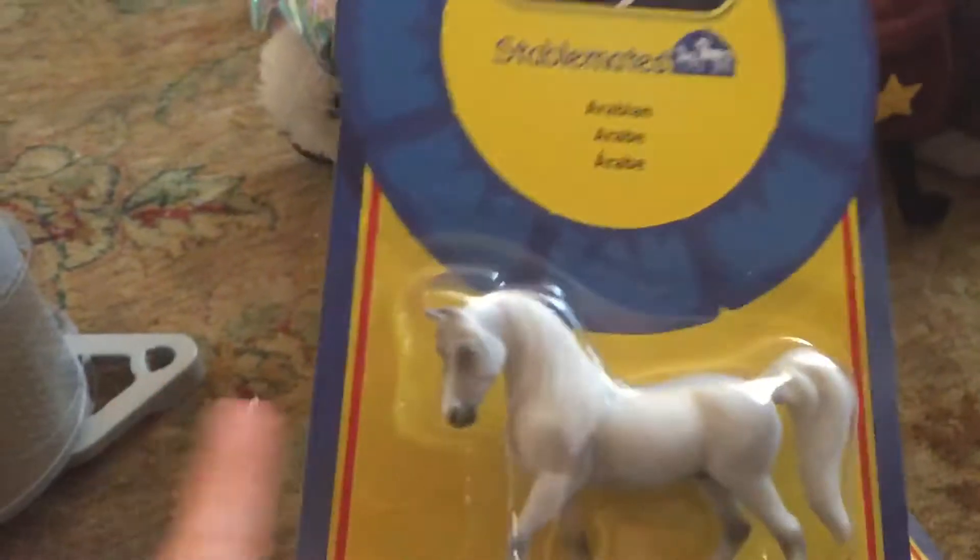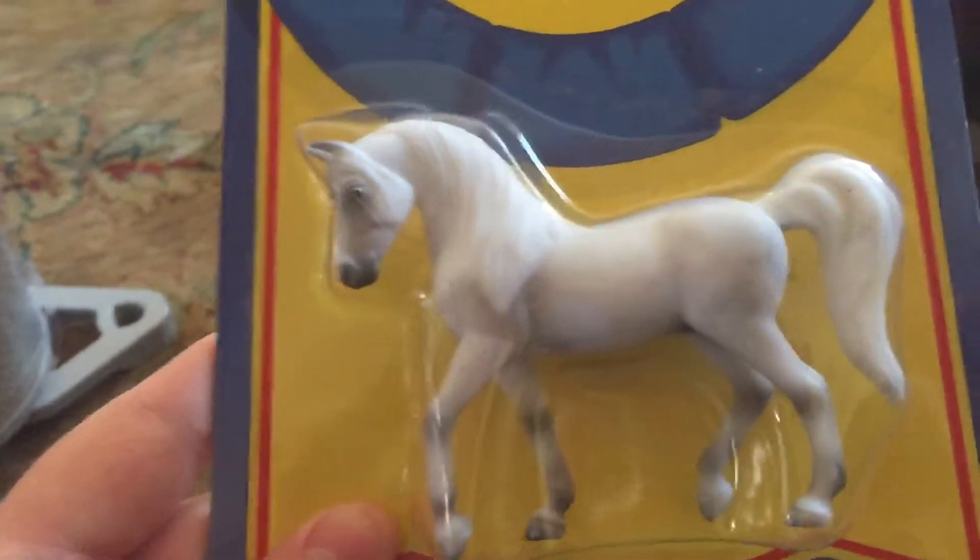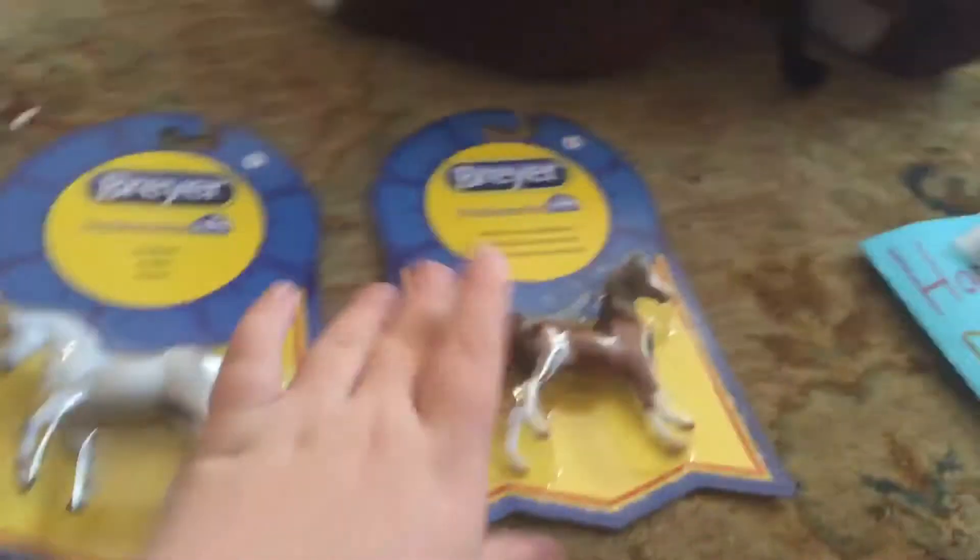Our first thing I got was this Stablemaid Arabian Stallion, and he is super cute. I love his color — he's got some flea bites, he's a flea-bitten gray.